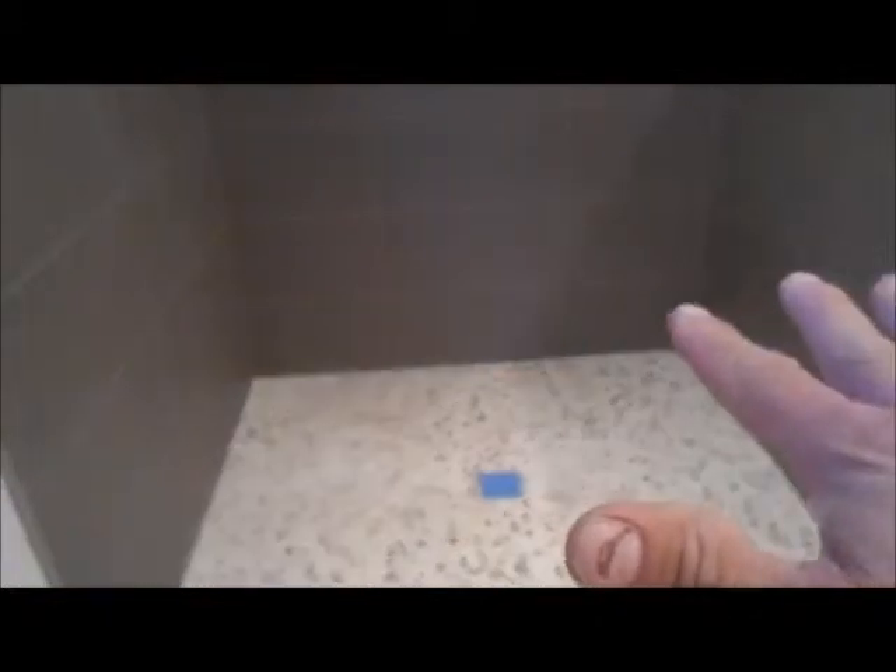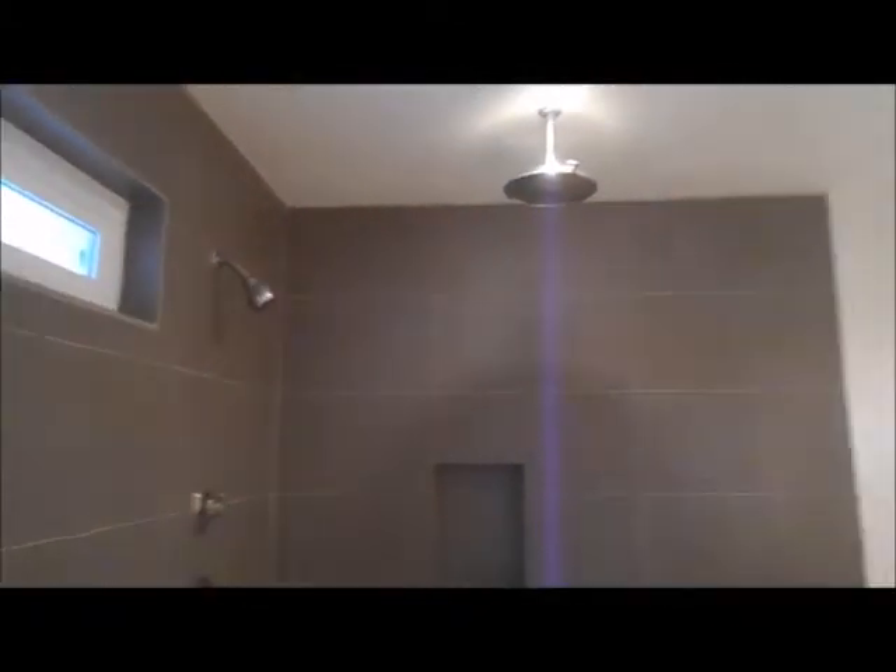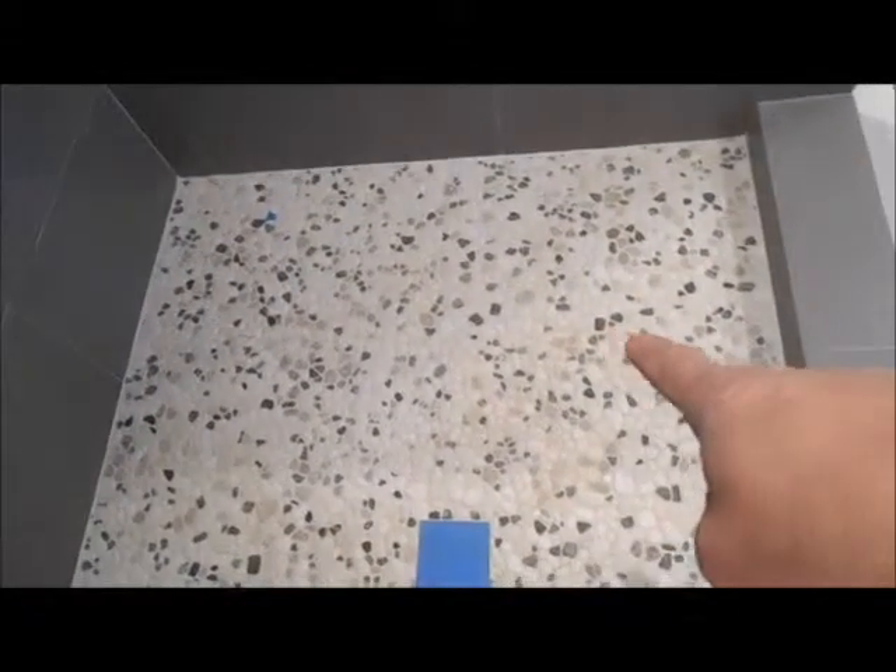You can see that we have a walk-in shower — we still need to do the shower door. You can see all the brushed nickel, and we used the rain head. What's nice is we have the diverter, so you can use the regular shower head or you can do the rain. We also installed the rod.